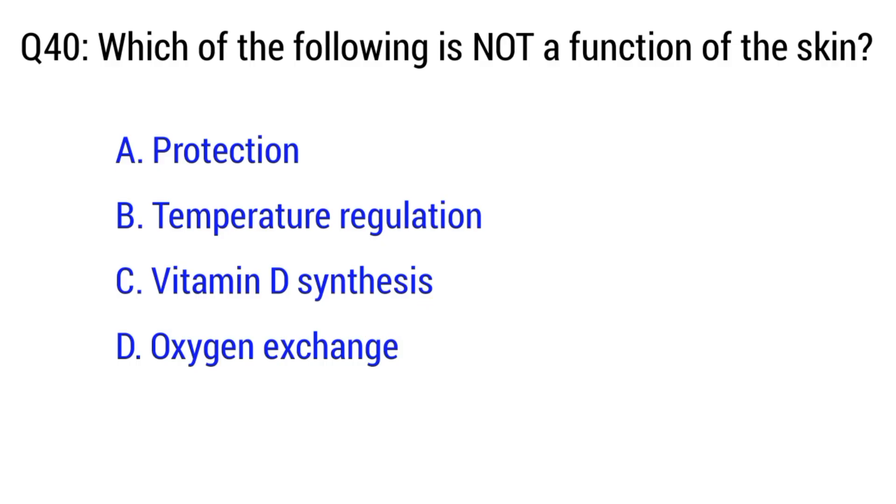Question number 40. Which of the following is not a function of the skin? The right option is option D. Oxygen exchange.